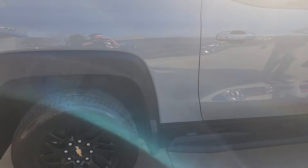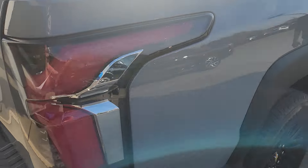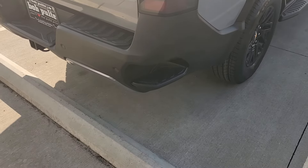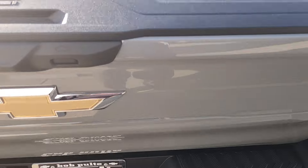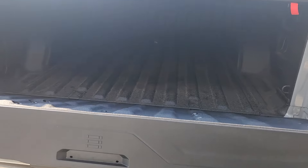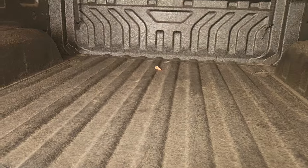It's going to have the roll-in tonneau cover. Just like the regular Silverado, you got the little corner assist up there, an easy lift tailgate, the rolling tonneau cover, and a spray-in bed liner, of course.